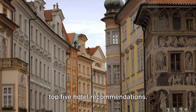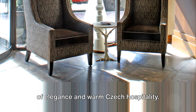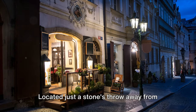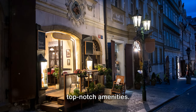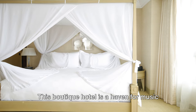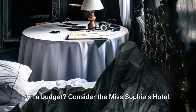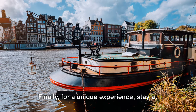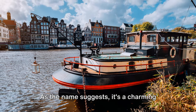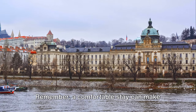Where to stay in Prague? Here are our top five hotel recommendations. First up, the Four Seasons Hotel, nestled in the heart of Old Town — a luxury accommodation offering a blend of elegance and warm Czech hospitality. Next, the Emblem Hotel, just a stone's throw from Old Town Square, provides an intimate atmosphere with top-notch amenities. Third is the Aria Hotel, a boutique haven for music lovers with each floor dedicated to a different genre. On a budget, consider Miss Sophie's Hotel — affordable without skimping on comfort or style. And for a unique experience, stay at the Boat Hotel Matilda, a charming hotel moored on the Vltava River. A comfortable stay can make your trip even more memorable.